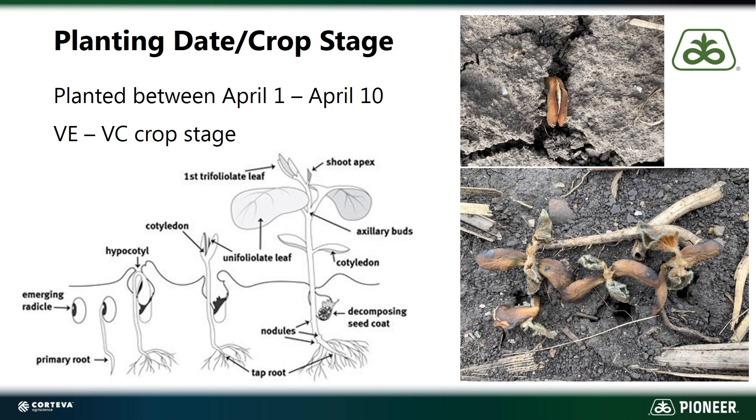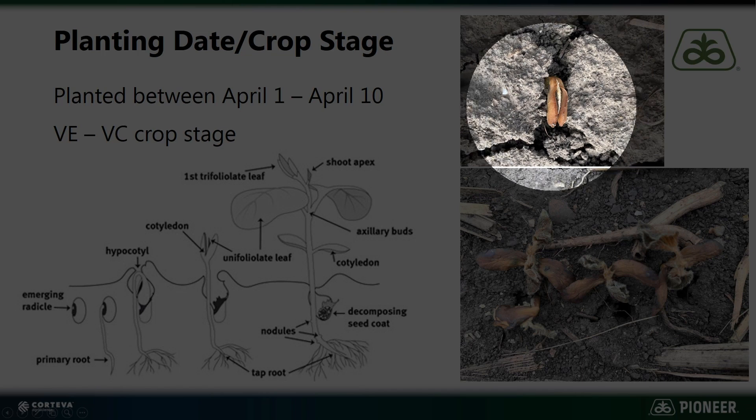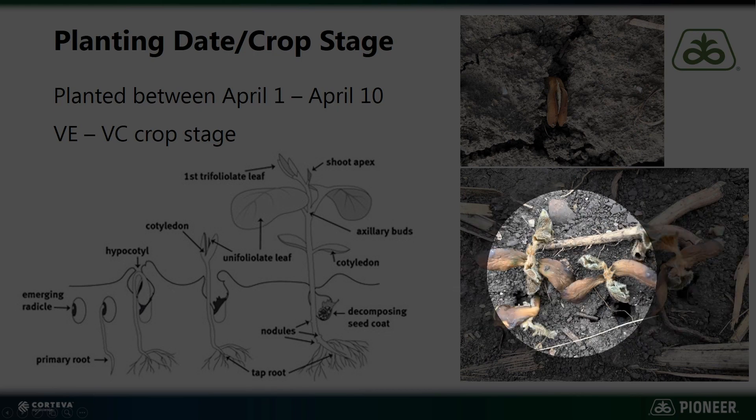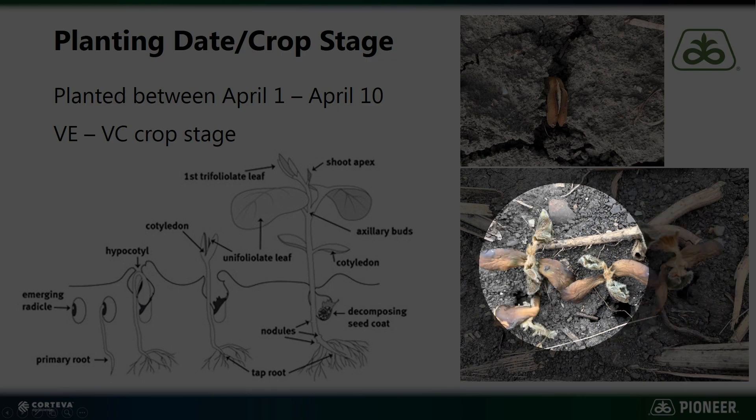First of all, planting date. Most fields that had injury on them were planted between April 1st and April 10th. They were in that VE to VC crop stage. You can see some of the injury there on the right-hand side in that top picture — that plant is just starting to emerge and you can see the cotyledons are really injured. And then down here, these soybeans were planted earlier, a little further along, and definitely are not going to make it at this point.